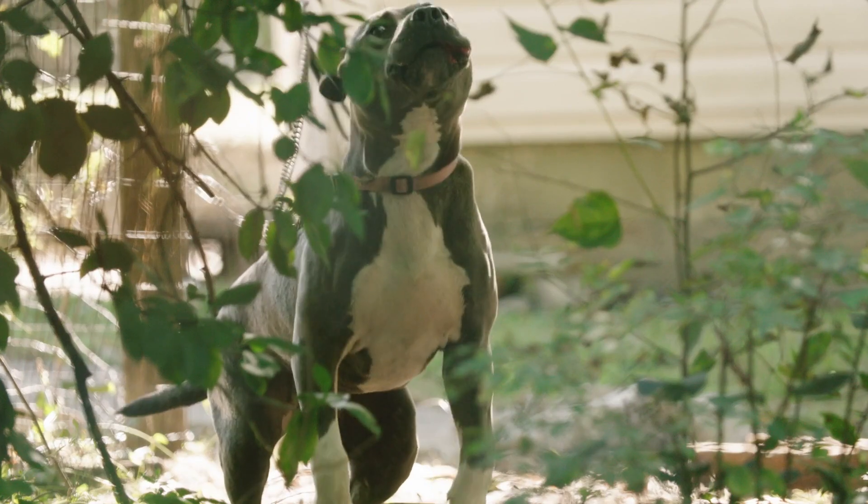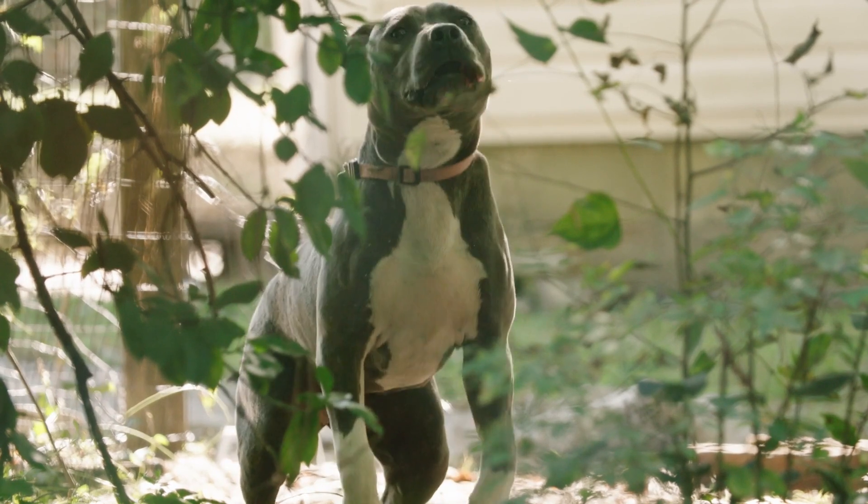In contrast, dogs are a lot more difficult to maintain, especially for busy individuals.